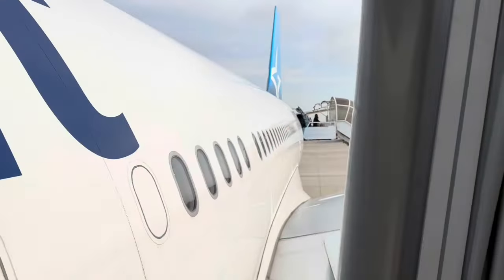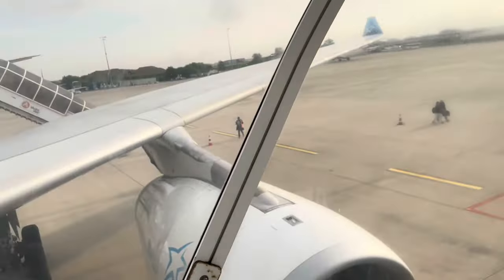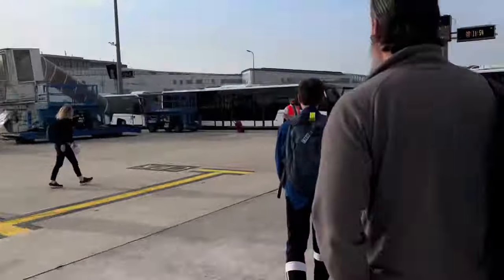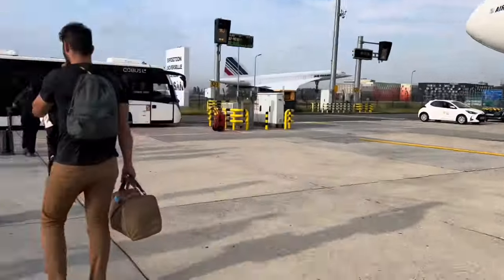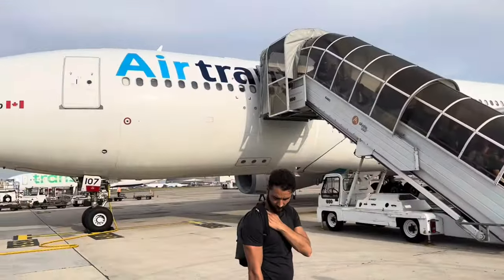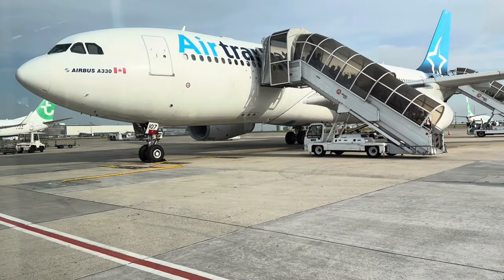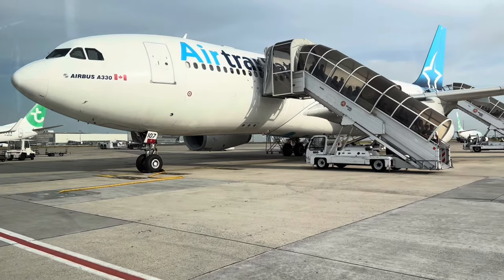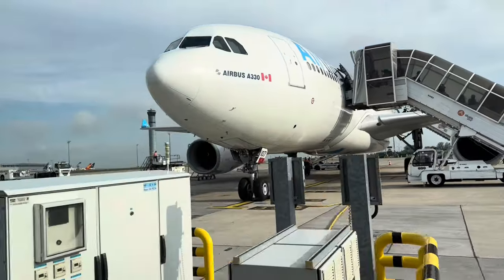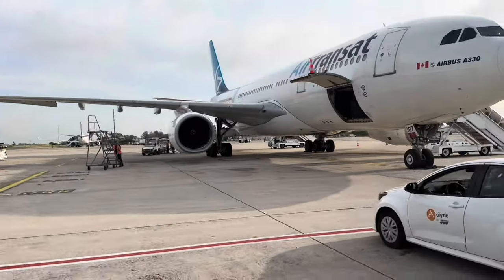Overall, my final thoughts on Air Transat's A330 transatlantic product: it definitely is decent. It certainly isn't as good as products you'd find on legacy carriers like Air Canada, but it could be worse. Given the price that Air Transat puts these flights at, I'd say it's definitely worth it. An interesting perk of flying Air Transat in and out of Paris Charles de Gaulle is that you board by air stair, which is always fun. As for whether I'd recommend it, it definitely depends on the price point, but it certainly isn't a terrible option.